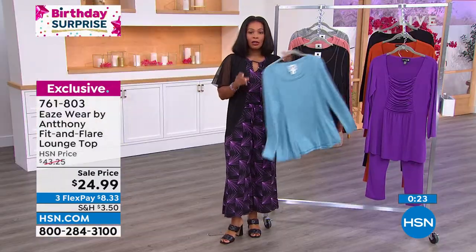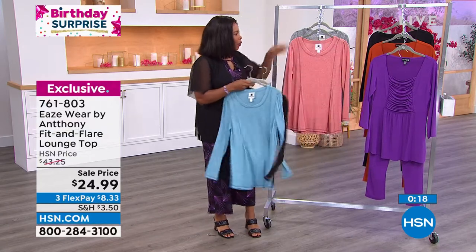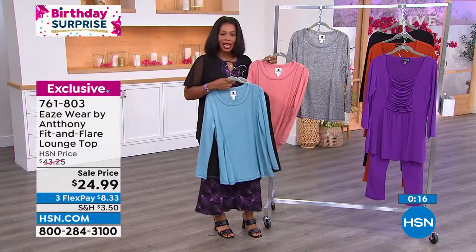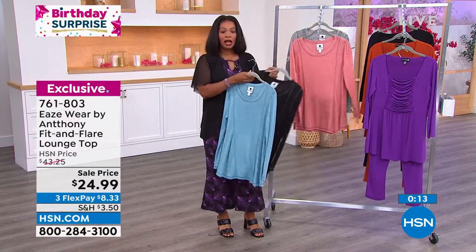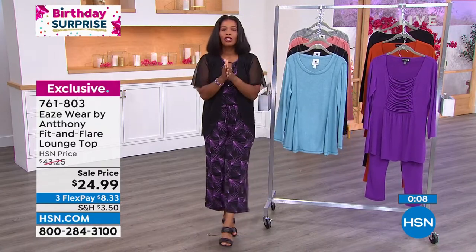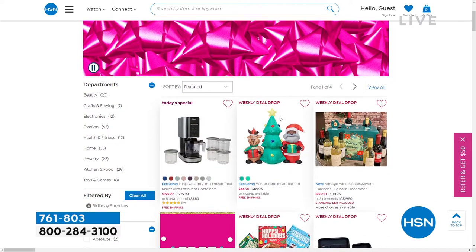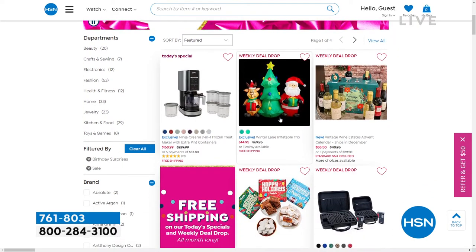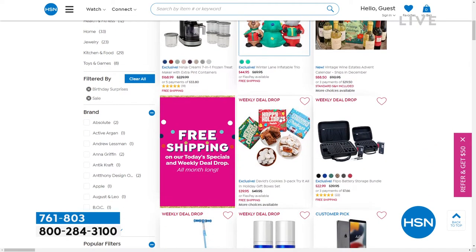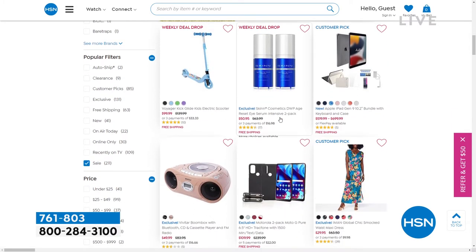I'm so glad so many of you are getting it, but if you want the sky blue, now is the time — these are going, going, and almost gone. We still have black, blush, and heather gray. Call us or shop on HSN.com — 761-803. This was our birthday surprise. You can go to HSN.com and see all of our birthday surprises, because when we celebrate a birthday here at HSN, we go all out. You can see birthday surprises in different categories.